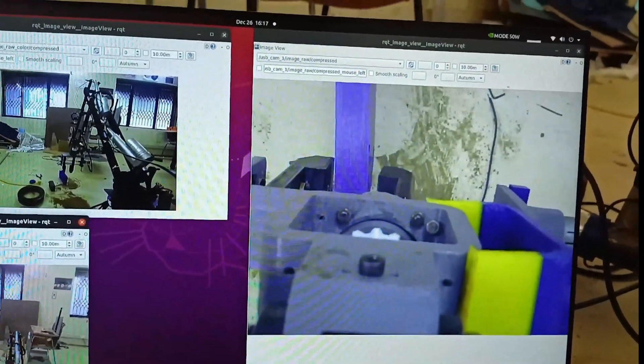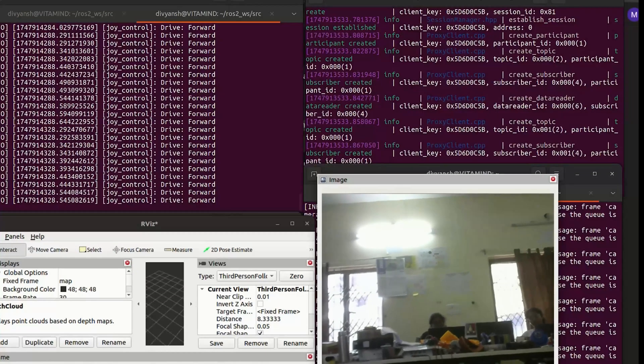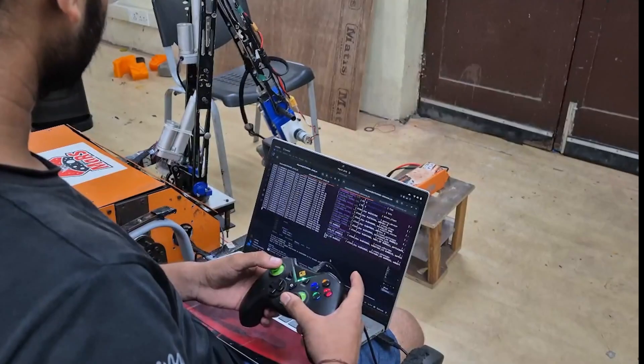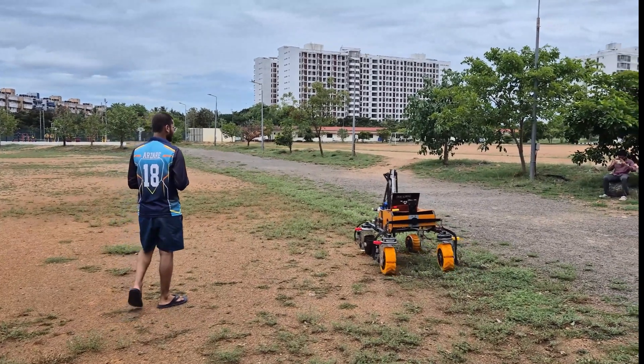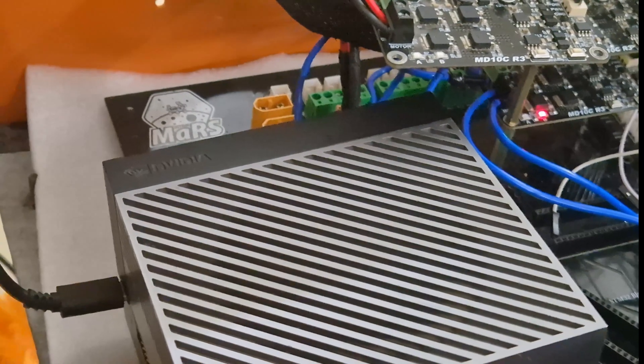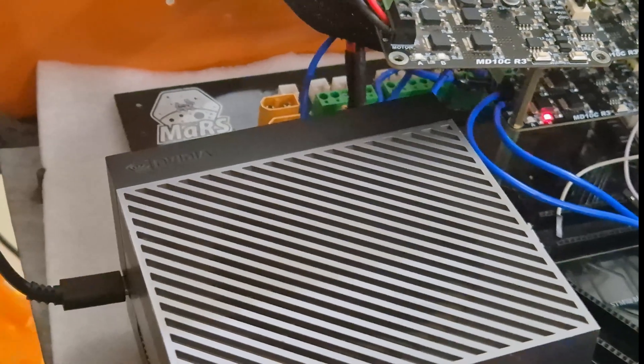We have shifted to ROS2 to interlink different software capabilities and electronic components. The rover is controlled through a joystick during teleoperation. The control system receives commands from the onboard computing unit, Jetson Orin, using Micro-ROS. For rover mobility, we use a set of core sensors: IMU for orientation, wheel encoders for odometry, and a 2D LiDAR for scanning the environment.